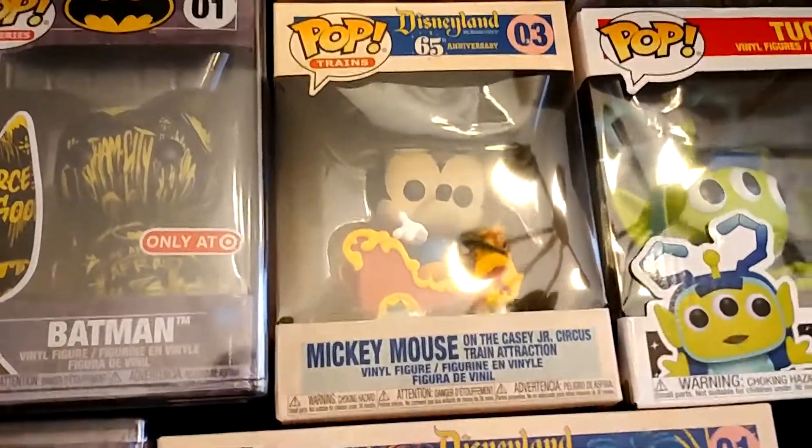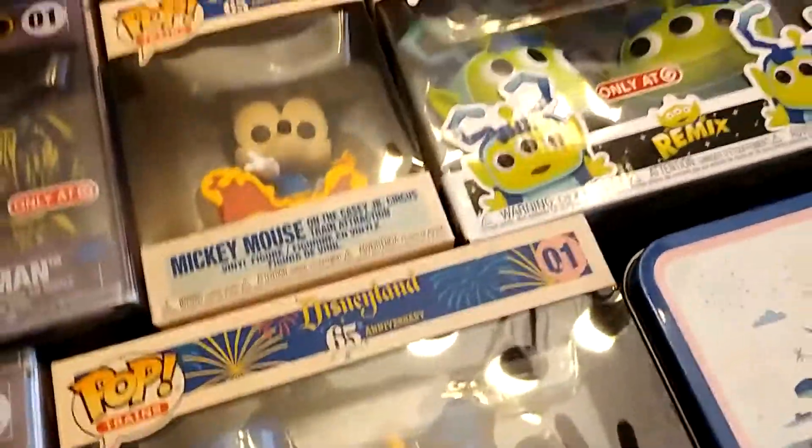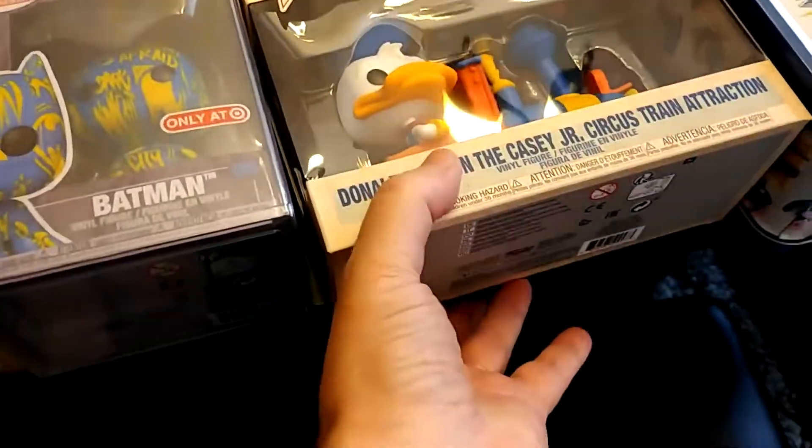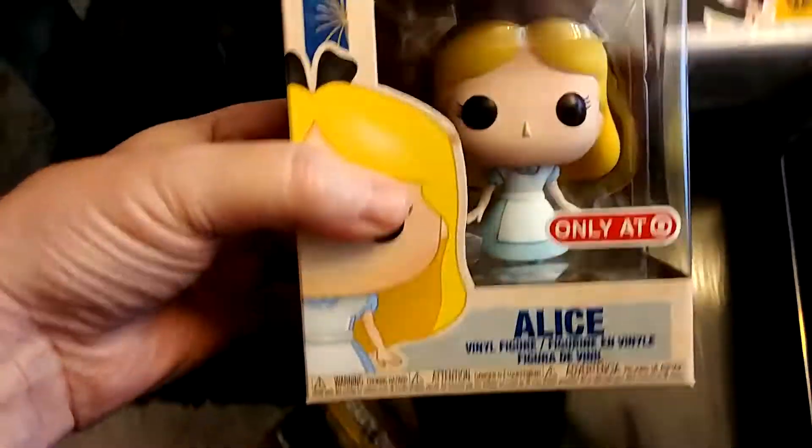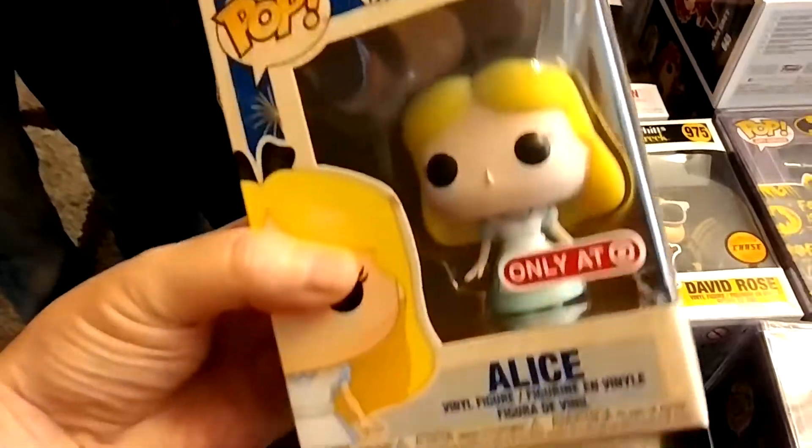Got Mickey here in the train. And there's Donald in the train — once again the retro packaging. And you've got Alice down here, just all over the place. Retro packaging, there you go. That was a good shot.